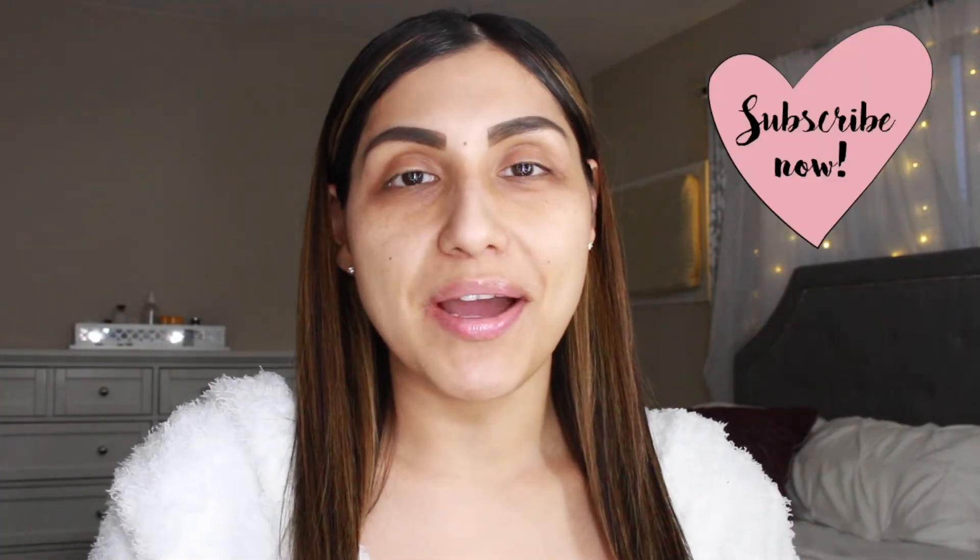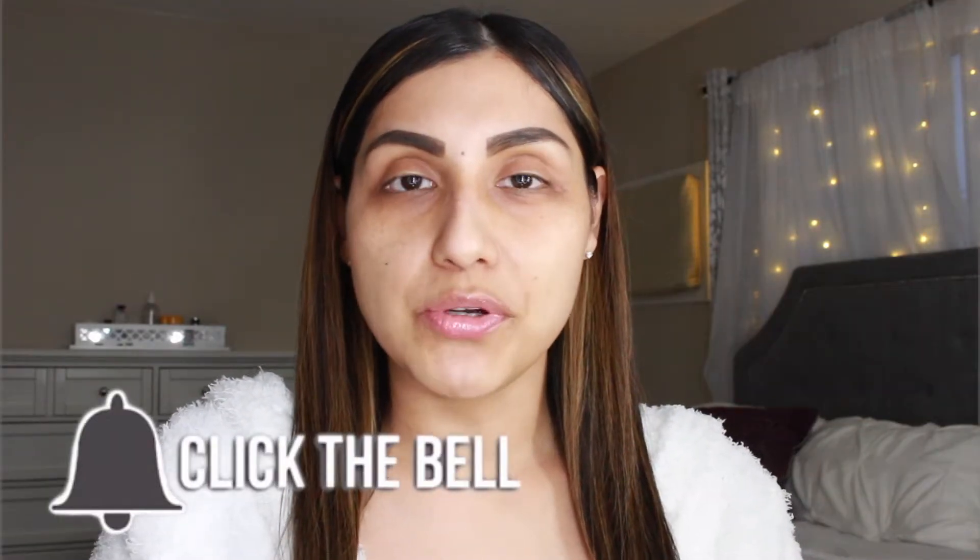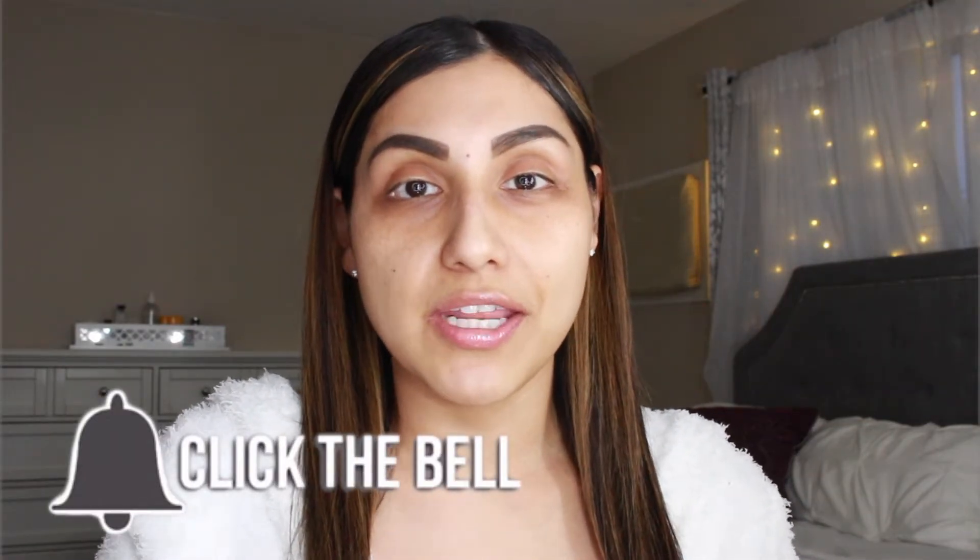Hey guys, welcome back to my channel. My name is Debbie, and if you're not subscribed, what are you waiting for? Click that button down below and subscribe — I would really appreciate it. Also please don't forget to hit that bell and turn on your post notifications so you can get notified of any future videos.